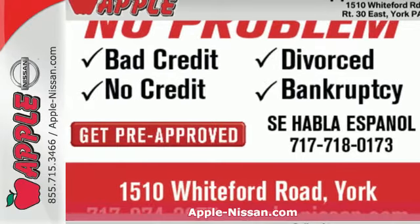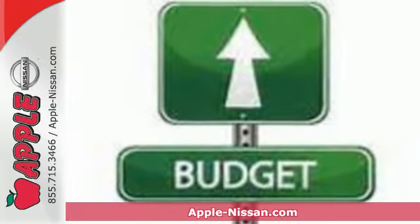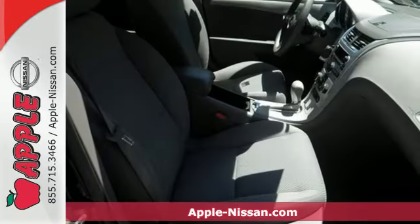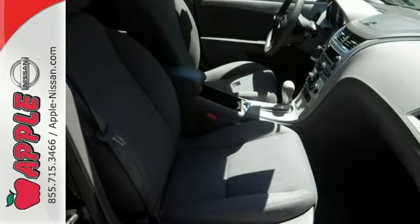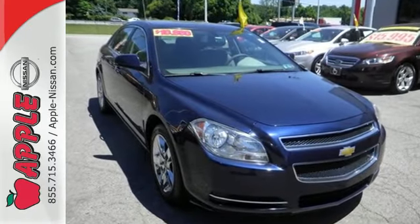Here's a 2010 Chevrolet Malibu. Standard features include a tilt and telescopic steering wheel, four-wheel independent suspension, a fold-flat passenger seat, and premium audio system with an auxiliary audio input and element antenna.